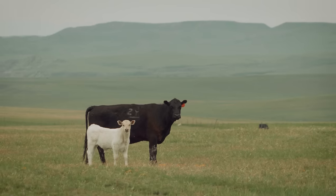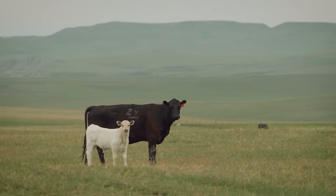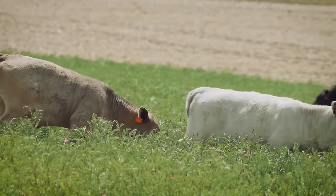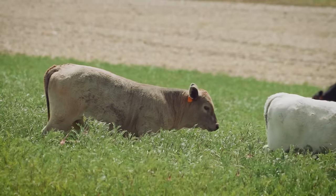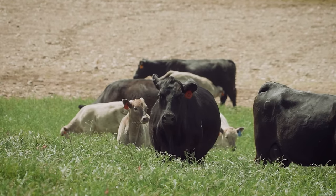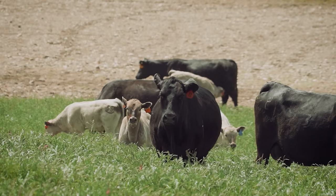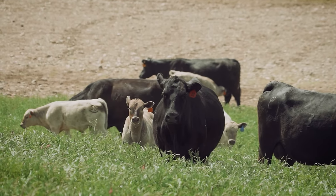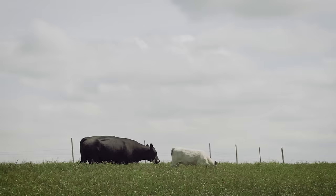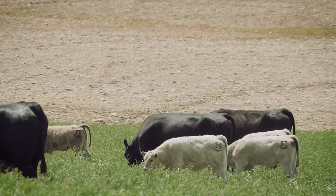We buy all our bulls from DeBrucker Charlay's — we've known them for 40 years. Started out with Lloyd when he was younger and I was a lot younger. At one time we were calving early, but as you get older you don't want to get up four times a night. So we started moving our calving date back into the late spring, and we're seeing we're not losing that much weight off our calves — we're making up for it with a lot more live calves on the ground without all that labor that you can't find anymore. Our typical weaning weight is around 580 pounds, just on grass. We don't subsidize them at all — we feed hay and cake for about four months out of the year, and the rest of the time they're out on native pasture.